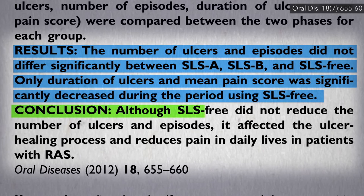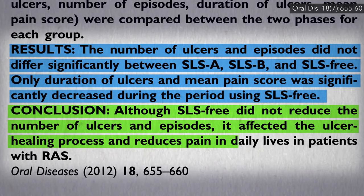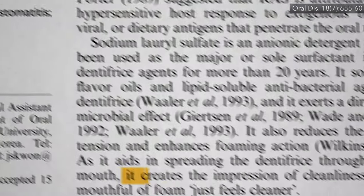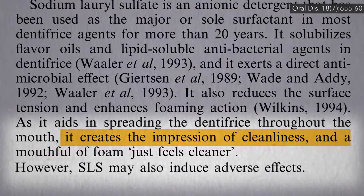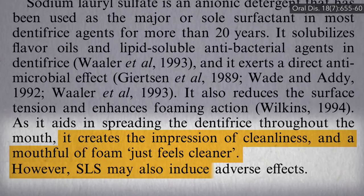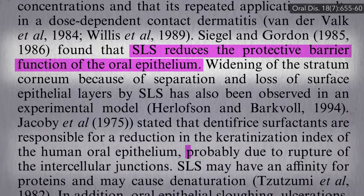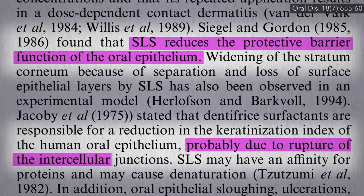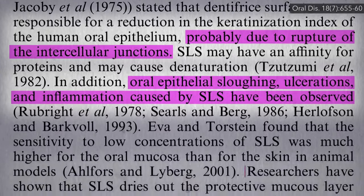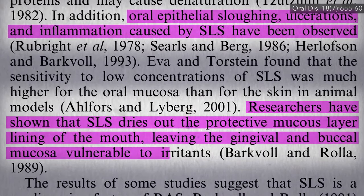So, switching to an SLS-free toothpaste may not reduce the number of canker sores you get, but it may allow them to heal faster and make them less painful. Sodium lauryl sulfate can create an impression of cleanliness — a mouthful of foam just feels cleaner — but there may be a downside: potentially reducing the protective barrier of our mouth lining, probably due to the rupture of the bonds that hold our cells together, sometimes causing sloughing, ulcerations, and inflammation, and drying out the protective mucus layer, making us more vulnerable to irritants.